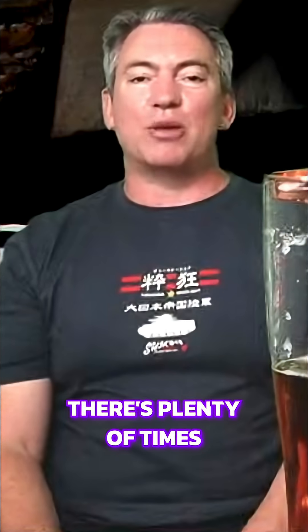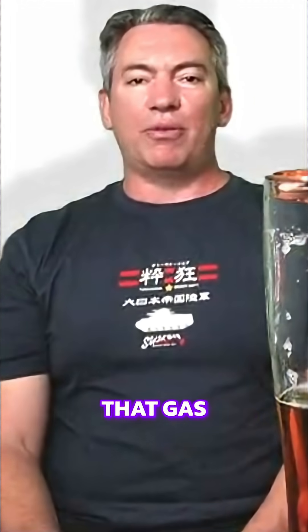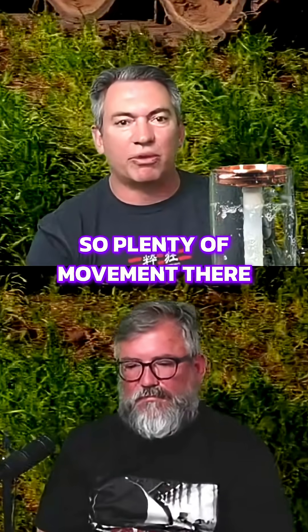It does get called the flying tank a lot. There are plenty of videos of it going off ramps at the tank biathlon and so forth, getting about 10 meters of air. It's pretty quick with that gas turbine engine — 48 kilometers an hour off-road cross-country, so plenty of movement there.